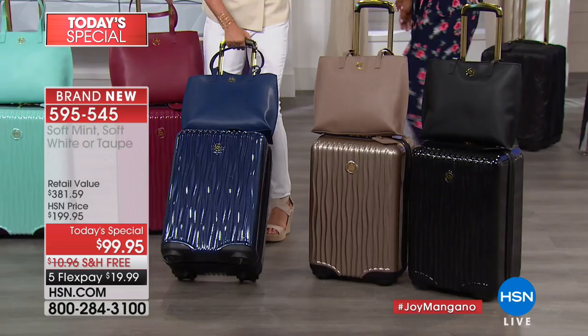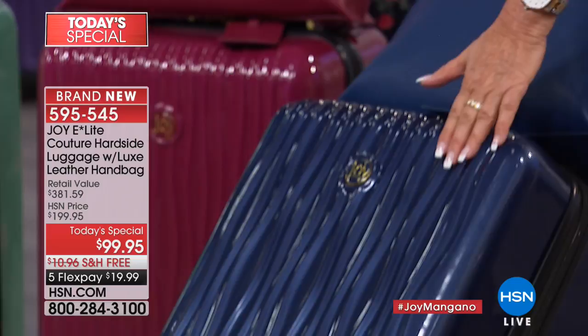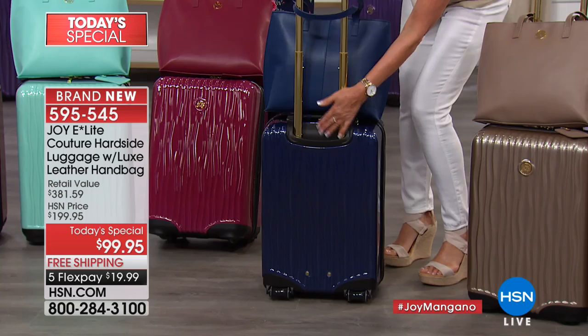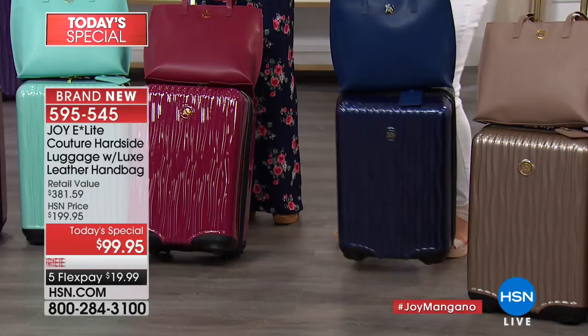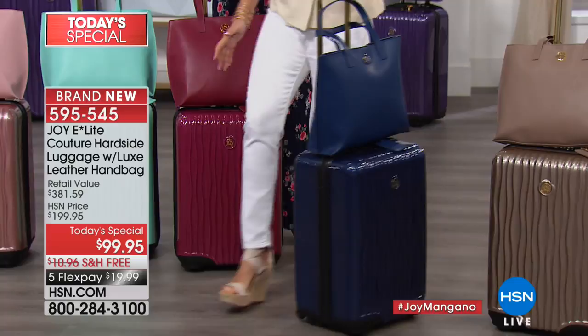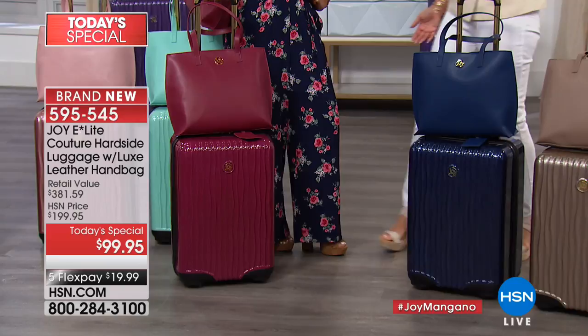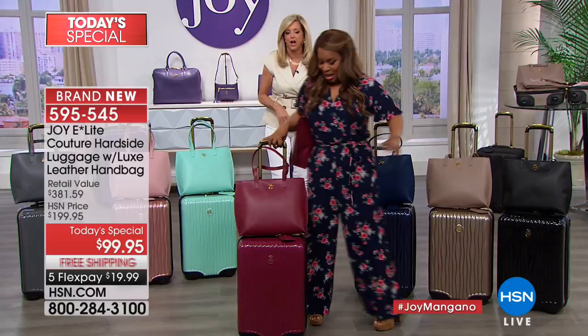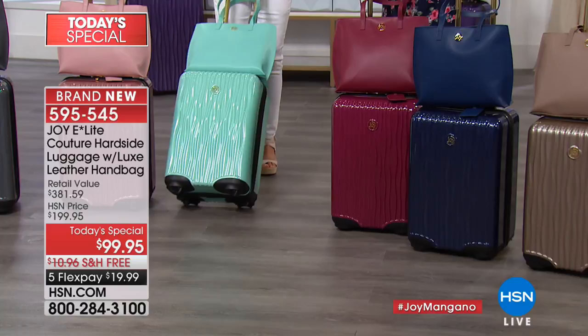Coming up next is our navy blue. Since it's a regal day, look at this gold enameled hardware on the telescoping handle — it's absolutely stunning. This luggage has 20% more packing space, is super lightweight. Whether you're running through an airport, in a wheelchair, going to college — you are going to be gliding anywhere. I look rather stylish with my berry luggage and leather handbag over my shoulder. The berry is very limited, so if you'd like that one, you definitely want to order.